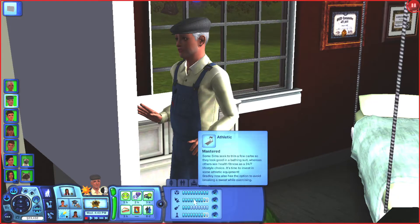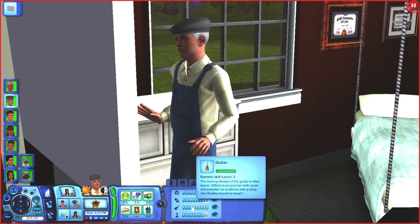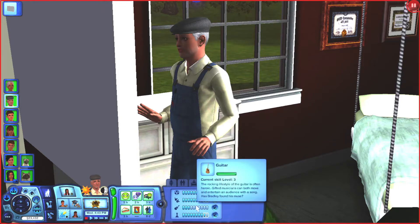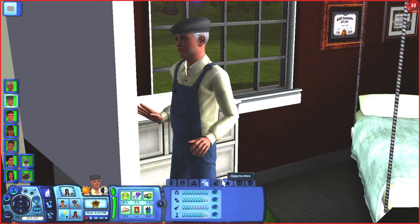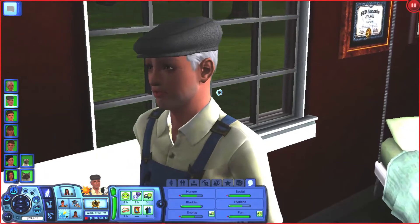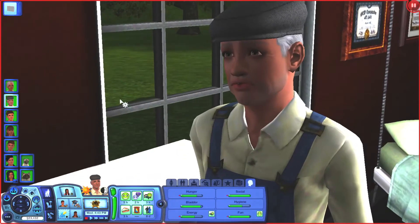He has mastered the athletic skill. He's level nine charisma, working towards level 10, and level three, almost level four guitar. I tried to have him play his guitar multiple times and he just refuses — he pulls it out of his pocket, holds it for a second, and then puts it away. He will not play it anymore, which is super annoying. He is also level nine in logic. So that's my king Bradley — obsessed with him, obsessed with Harper, obsessed with his whole family.